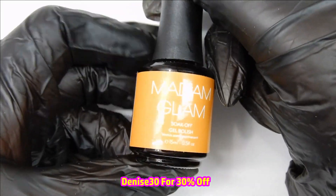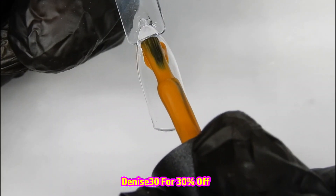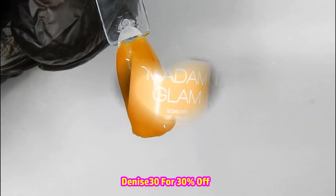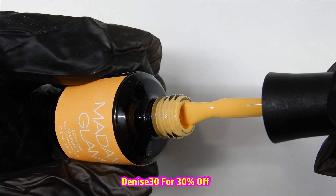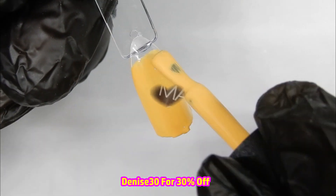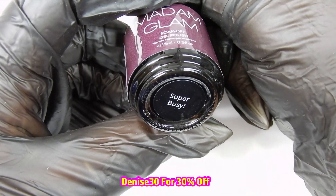Look at this — this is one of my favorite colors right here. I believe you could get away with one coat coverage on most of these. I think the purple and the pink, which you'll see here soon, are the only two that were fairly light. There is a coupon code on the screen for 30% off your order, which you can use at Madam Glam.